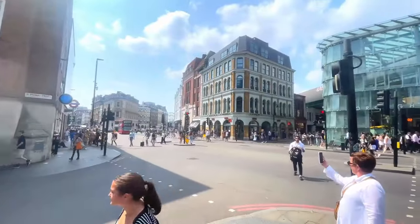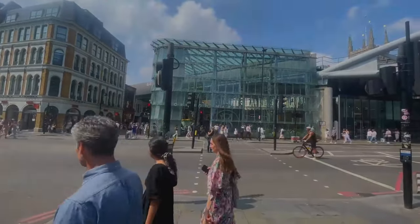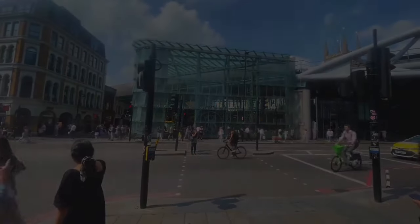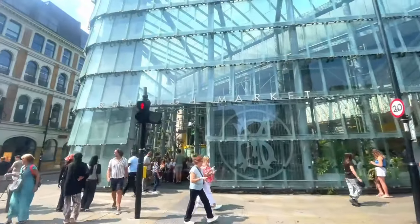As you come out of London Bridge tube station, it's literally a stone's throw away to Borough Market. I've come out today in search of some good street food, and I've got a funny feeling this could just be the right place to find it.